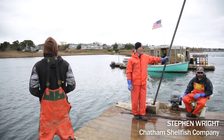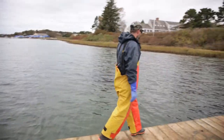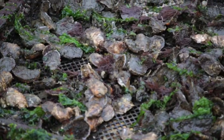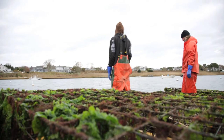On our farm, we utilize a lot of rack and bag culture, which is the primary production method for the majority of our oysters that we sell through the year. However, there's a certain percentage of the crop that I plant exclusively on the sediment on the bottom.